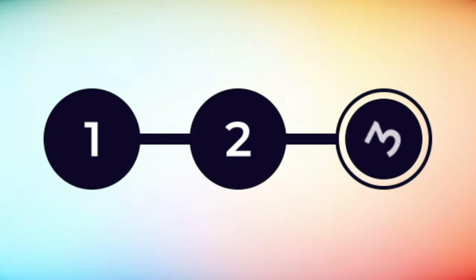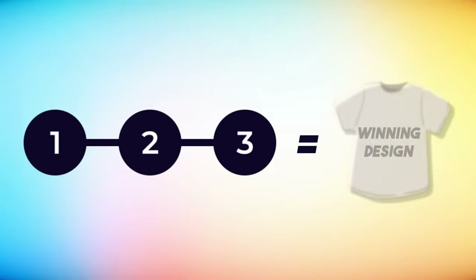Most people will take a solid stab at print on demand and then after some time and effort, get annoyed that they haven't seen any results and walk away from it forever. But really the diamonds, the gold, the gems — they're right there. They just need one more design. So in this video, I'm going to break down the three step process that I use to help find that one design that changes it all.